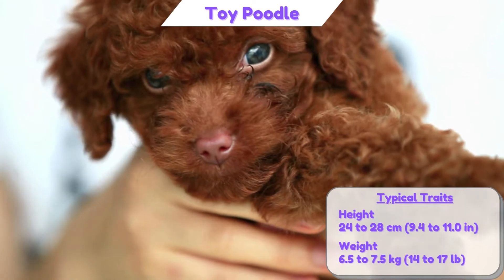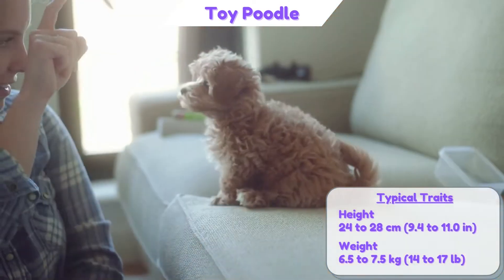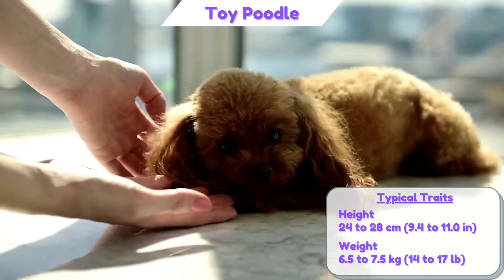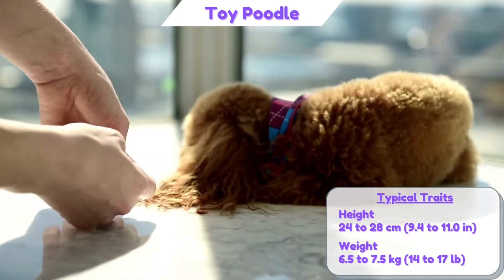And lastly, the Toy Poodle is a dwarf-sized dog variety. They are more agile compared to the other two varieties, with a height of approximately 24 to 28 cm and a weight of approximately 6.5 to 7.5 kg.